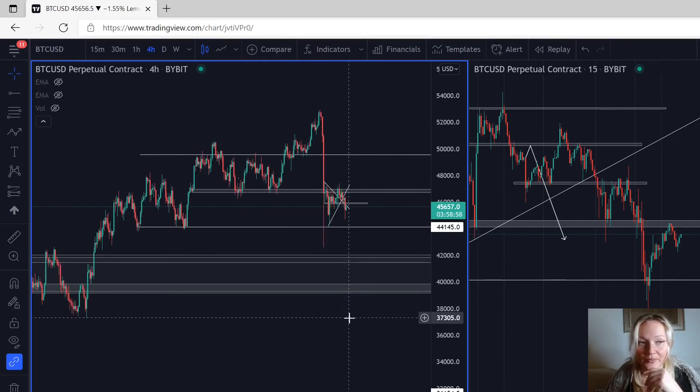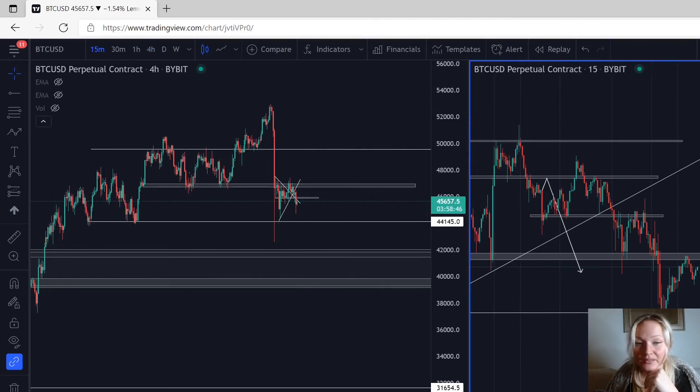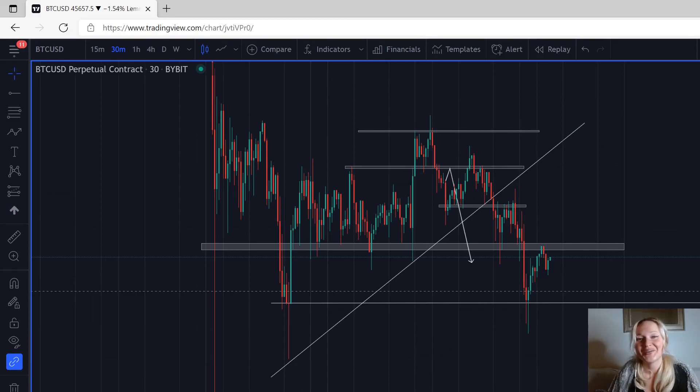Right now on both Bitcoin and Ethereum I see the same thing — I believe the market will continue to the downside. If the market breaks to the upside, we need to break the resistance at 46,835 to see it continue higher, and then we would look for buy opportunities and identify targets. For now, we're just going down. See what happens tomorrow. Thank you for watching this video, we'll continue tomorrow. Hope you're good. Bye.